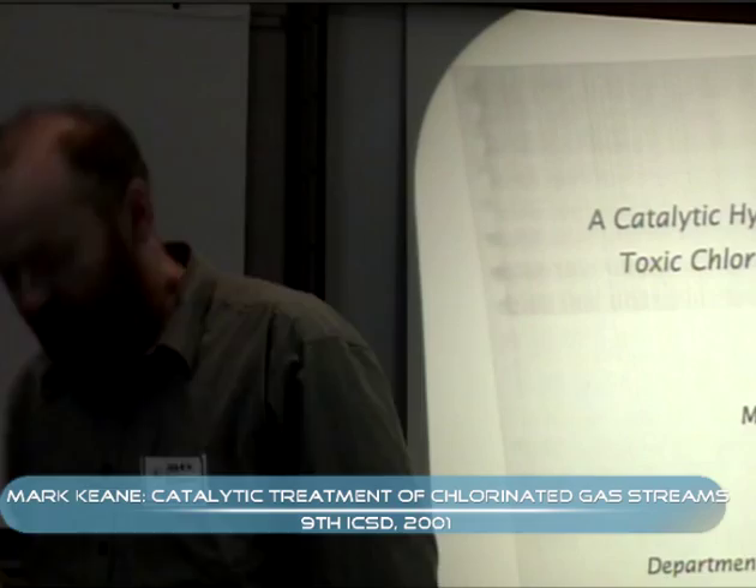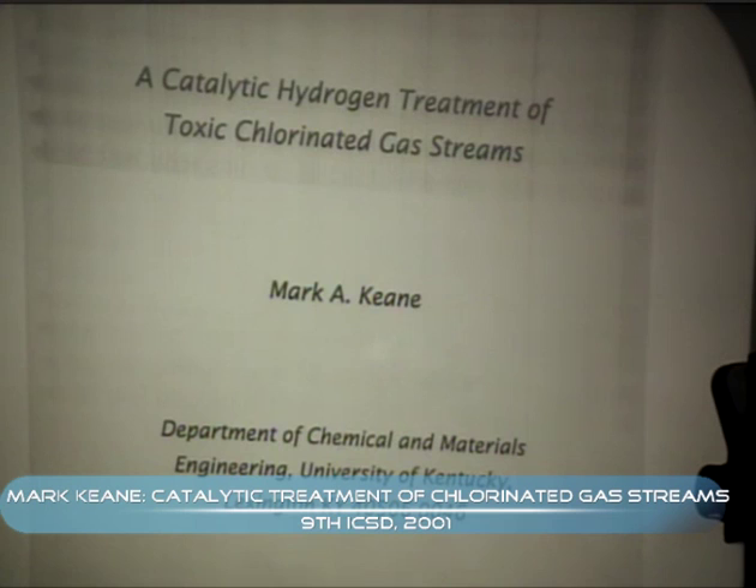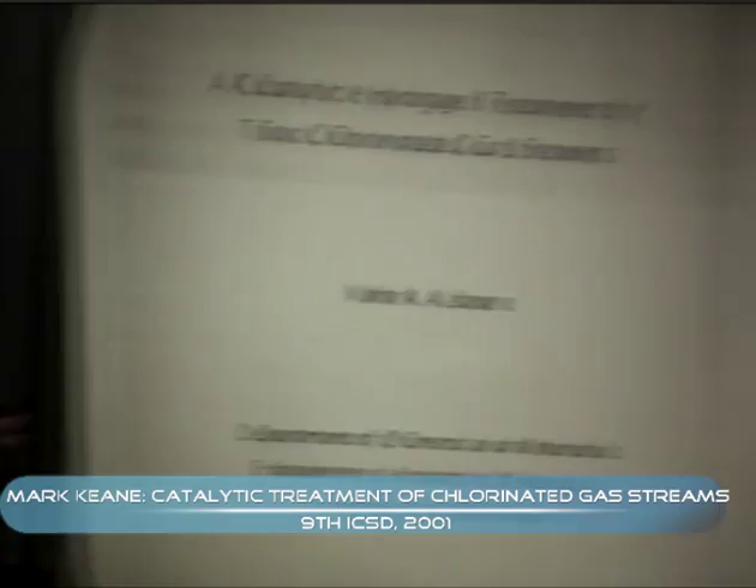The title: 'The Catalytic Hydrogen Treatment of Toxic Chlorinated Gas Streams.' By hydrogen treatment, I really mean hydrogenolysis, so there is a decided link with the topic covered in the first talk. And by hydrogenolysis, I really mean hydrodechlorination - we use hydrogen to selectively cleave the chlorine-to-carbon bond and generate HCl as the product.